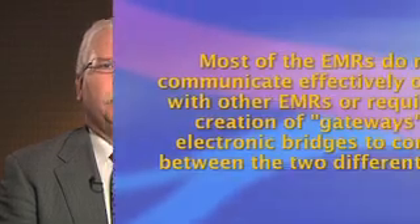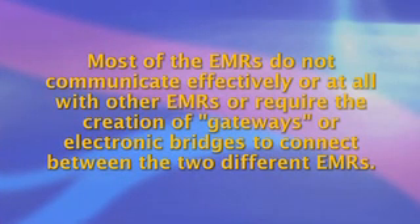There are also significant disadvantages to the EMR that will have to be addressed and recognized. Most of the EMRs do not communicate effectively, or at all, with other EMRs, or require the creation of gateways or electronic bridges to connect between the two different EMRs.